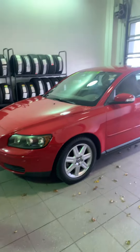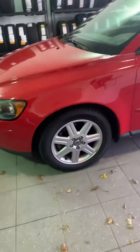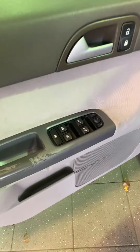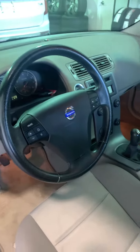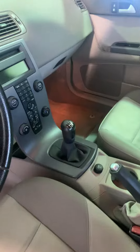Thank you for your inquiry on this '07 S40 — really nice car. It was a one-owner vehicle and the tires are in great shape. On the inside it's got power windows, power locks, power outside mirrors, controls on the steering wheel, a CD player, and it's a five-speed manual transmission.